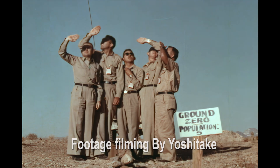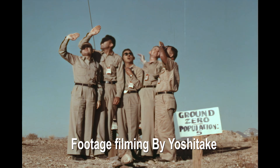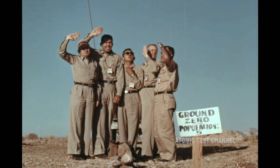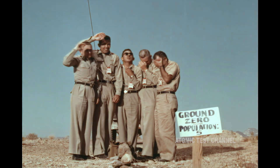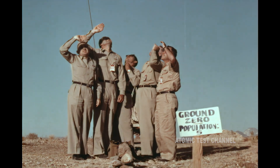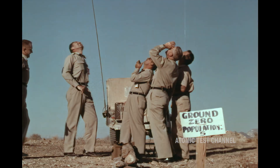The footage shown here is from one of the cameras taken by Yashatek. The flash of light from the explosion can be seen overhead, and the five volunteer scientists also looked up at the sky after the explosion. Yashatek mentioned in the interview that there were two cameras, but the location of the second camera remained a question.